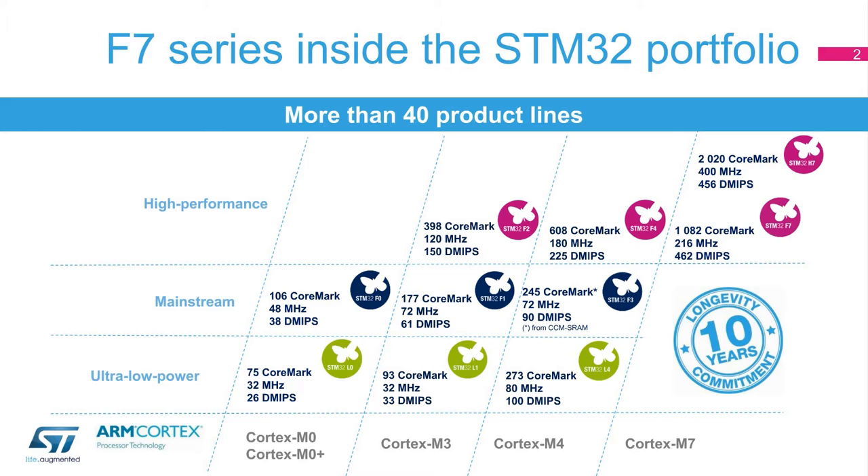The STM32F7 optimizes the performance of the entire system by combining a set of brand-new peripherals around the Cortex-M7 with a superior interconnect architecture with AXI and multi-layer AHB bus matrices, multiple general-purpose and dedicated DMA controllers, a ChromArt graphic hardware accelerator, as well as a JPEG accelerator on some variants.